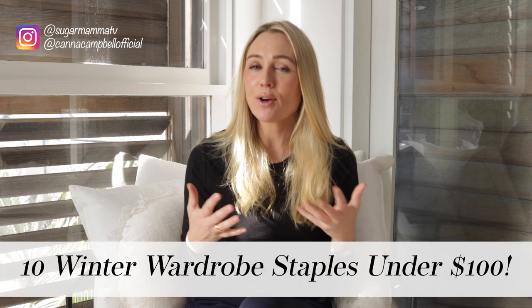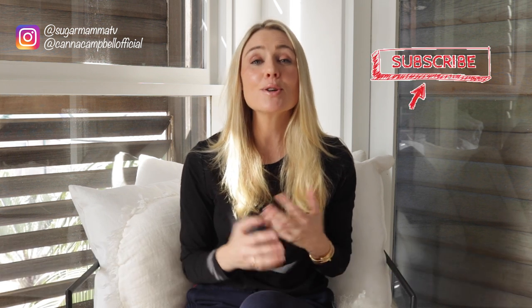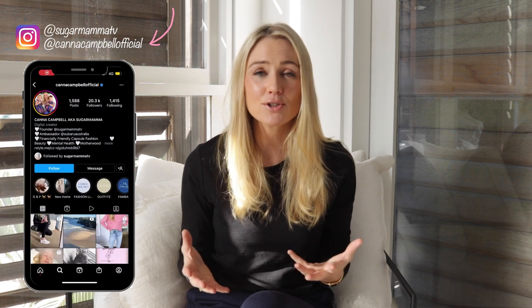Hi everyone, welcome back to my channel. I'm Kanna Campbell. Before we begin today's video, which is a capsule wardrobe video focusing on financially friendly pieces for winter, I have two quick reminders: make sure you're subscribed to my YouTube channel, where I publish a fresh video every Thursday afternoon, and follow me on Instagram at Kanna Campbell Official for reels on beauty, lifestyle, motherhood, and capsule wardrobe fashion.